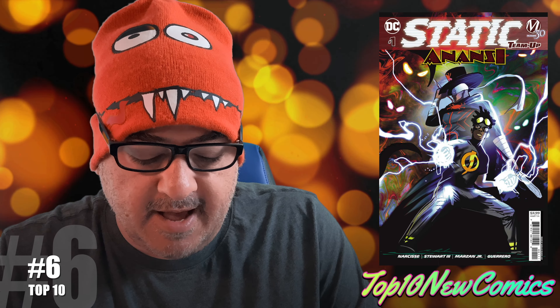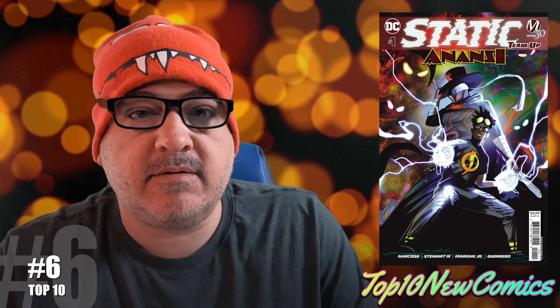Number six is Static Team-Up Anasazi number one, here's cover A. Basically, the African superhero Anansi is in this book — I verified.